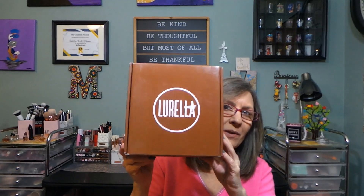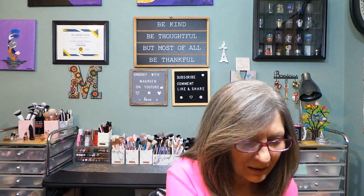Hi everyone, thanks for stopping in today. I have a fun box to unbox with you — the Lorella box. Hopefully this is a good one; last month was not good for me with this box. This is $29.99 a month. I think we do pay tax and shipping is free in the U.S.